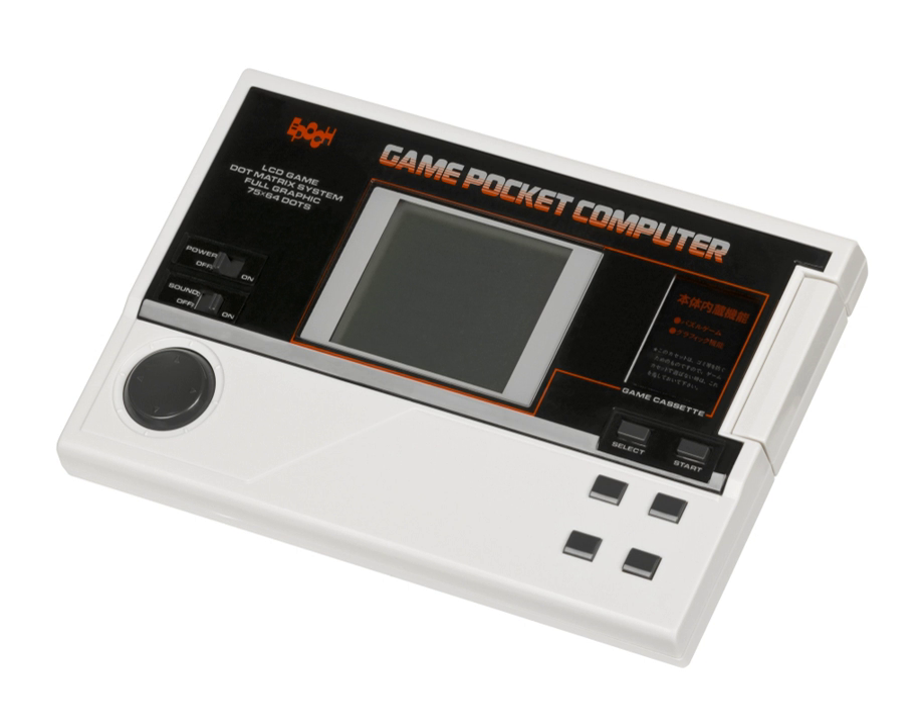It had four buttons, an 8-way joypad, a contrast dial, and a sound on/off switch.